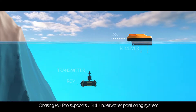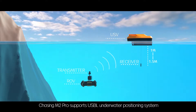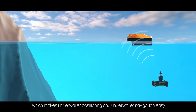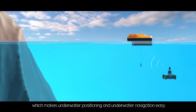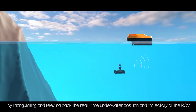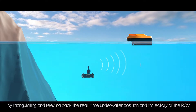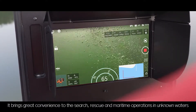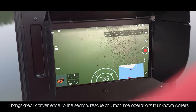Chasing M2 Pro supports a USBL underwater positioning system, which makes underwater positioning and navigation easy by triangulating and feeding back the real-time underwater position and trajectory of the ROV. This brings great convenience to search, rescue, and maritime operations in unknown waters.